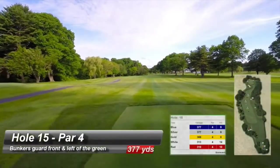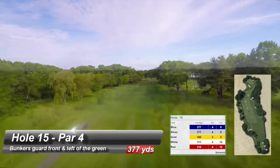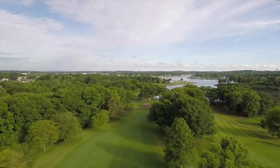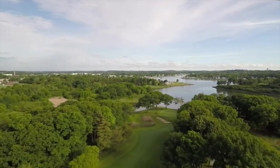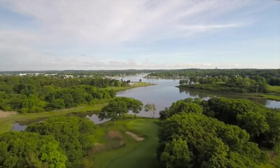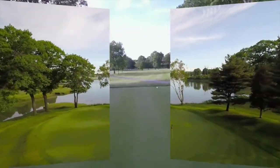The 15th is often considered the most picturesque hole on the course. Place a three-wood or hybrid off the tee onto the left side of the fairway. Trees block out any tee shots ending up on the right side. Bunkers guard in front and to the left of the green. Wind is usually in your face, making the second shot longer than yardage indicates. The green slopes right to left and often requires a shot to land to the right of the hole.